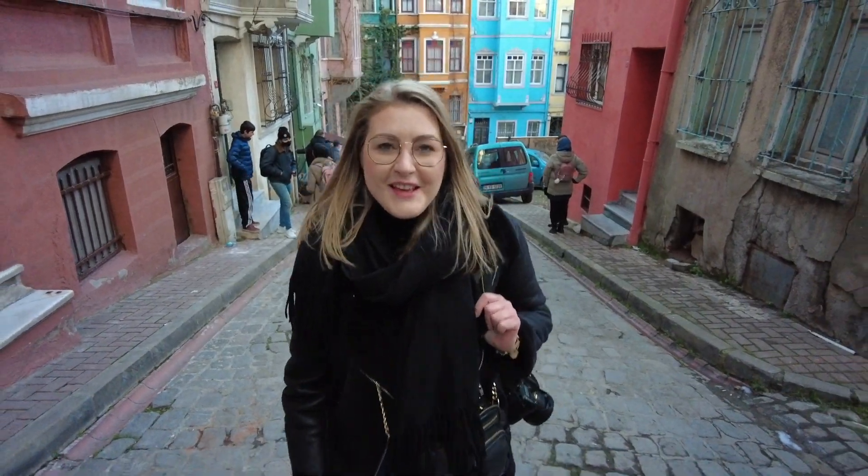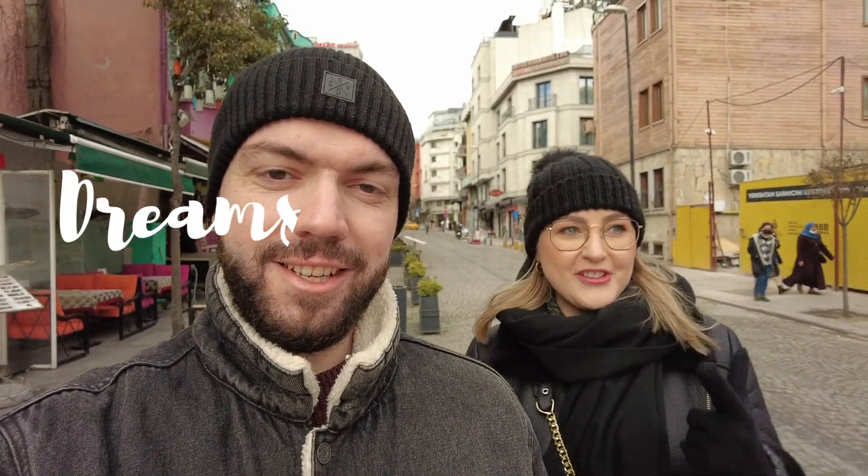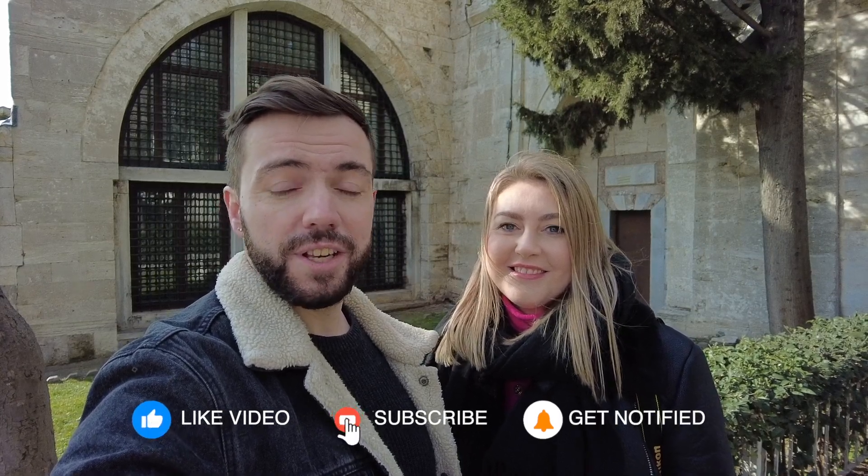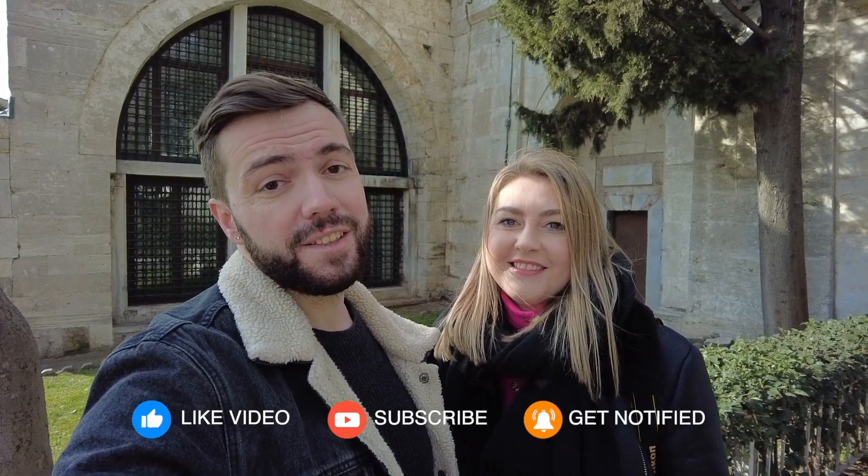Hello everyone, hi it's Sarah and Digor here. We are in Istanbul, Turkey — the city where east meets west, the city of two continents, Europe and Asia. We're gonna spend a few days here with my family because it's my father's 60th birthday, so it's a gift from us to him. We are super excited to explore the Turkish culture and to see all these beautiful places and the really famous mosques.